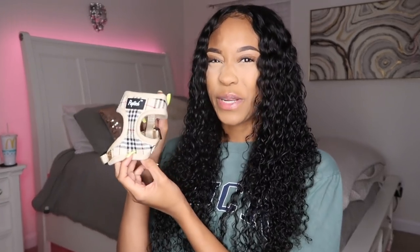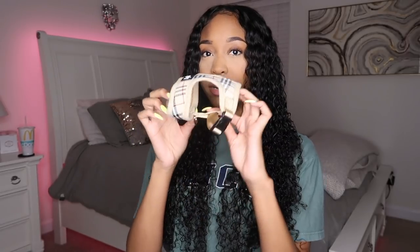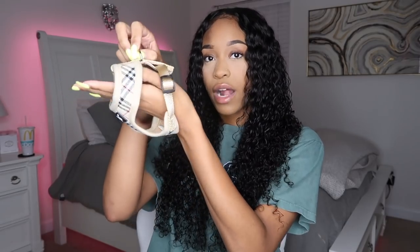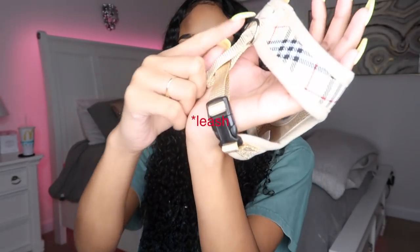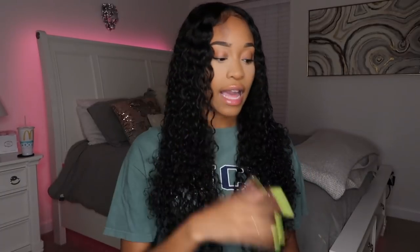So I got him this super cute fake Burberry harness. His little body's going to go in there and then you just attach the collar on the back. I got this on Amazon along with the collar and the leash. The name tag I got on Etsy.